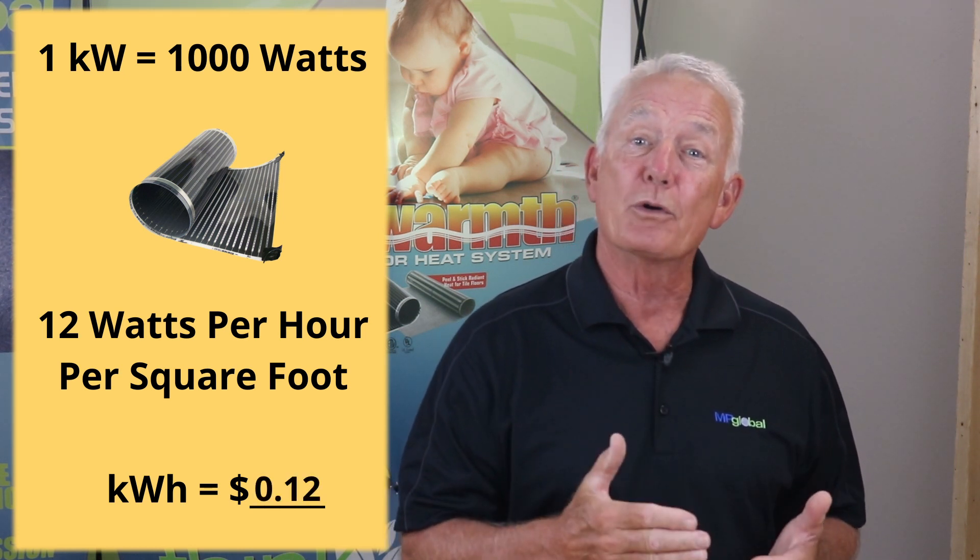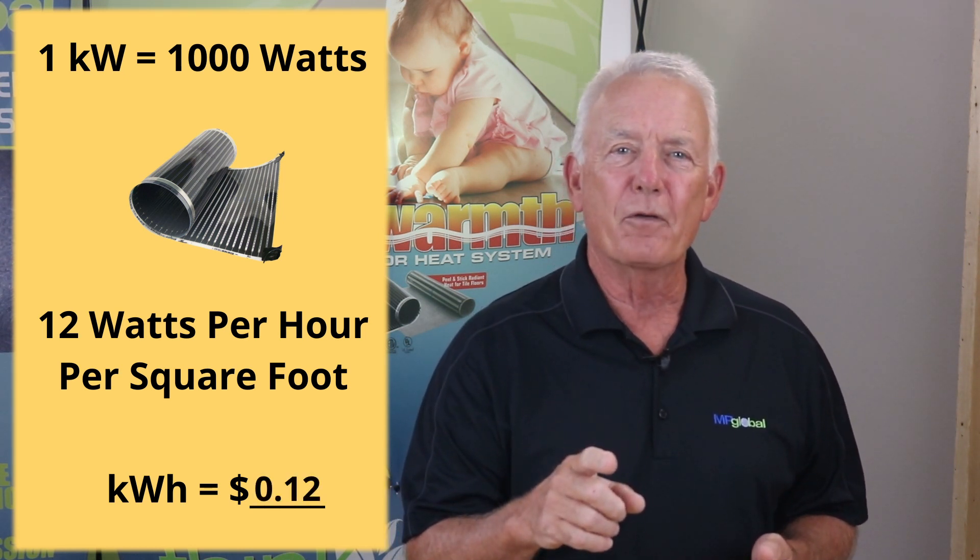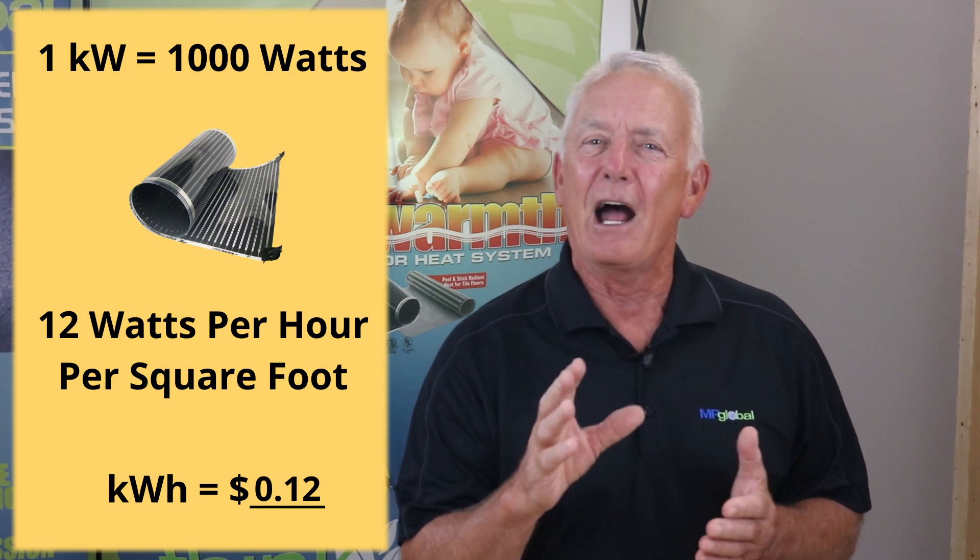Understanding how many hours a day you want the heating comfort is a great piece of the puzzle to calculating how much it will consume. Now we have all we need to calculate how much electricity QuietWarmth mats will consume per day.